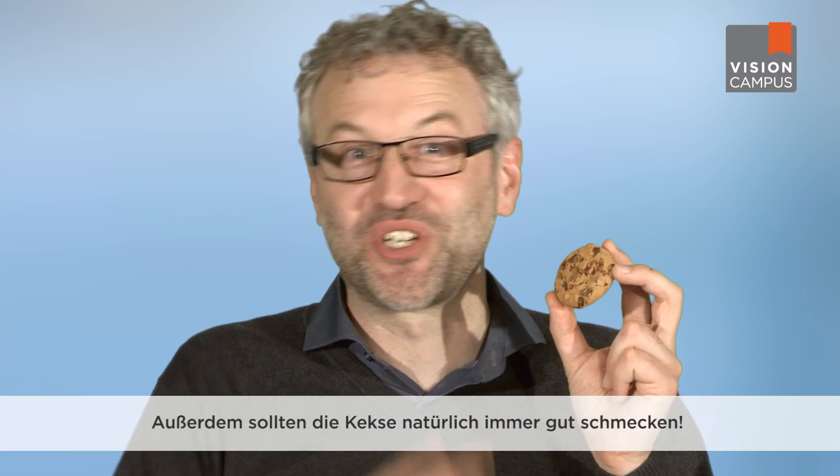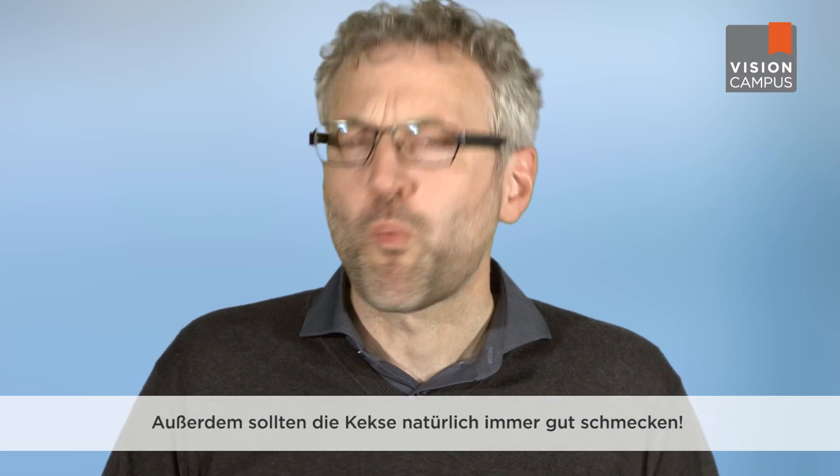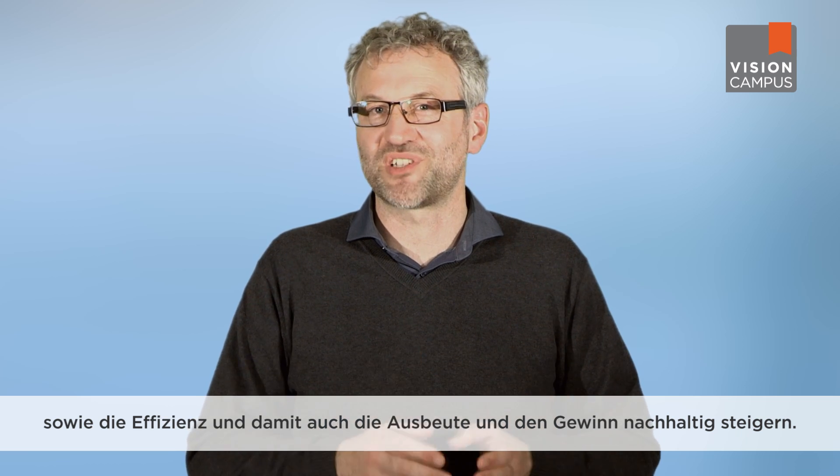And of course, those cookies should always taste good too. Cookies are just one of the many examples of products that require quality control using an image processing system. Using cutting-edge camera technology, companies from various industries can ensure fast automated production and quality control, boosting efficiency and with it utilization of resources and profits for the long run.